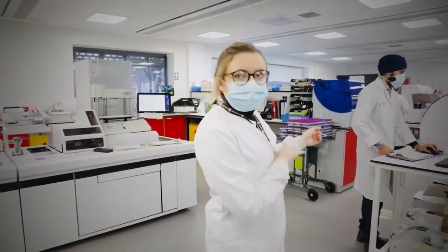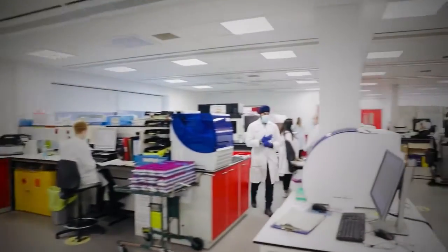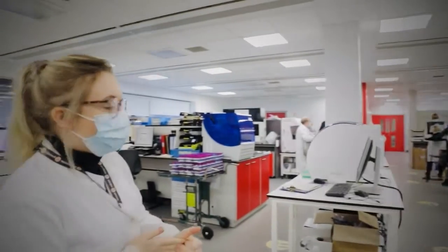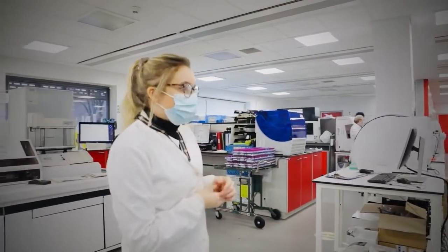These analyzers here are a bit more manual and they're part of biochemistry as well. They run things like haemoglobin A1c, which is used for diagnosis and monitoring of diabetes, and also protein electrophoresis and things like that.